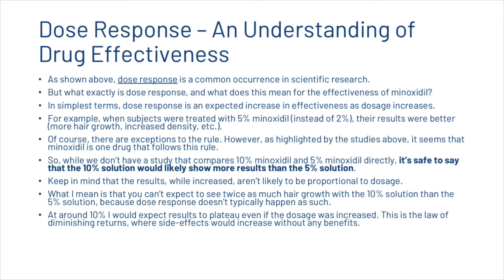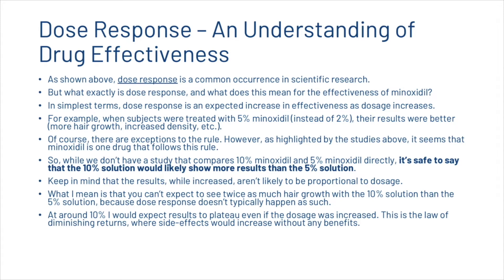At around ten percent, we would expect results to plateau even if dosage was increased further. This is the law of diminishing returns, where side effects would increase without any additional benefits.